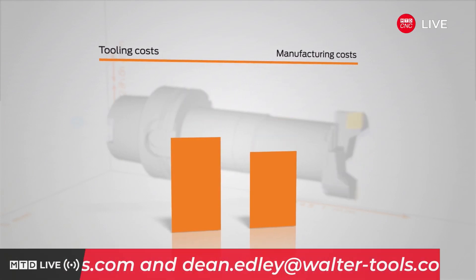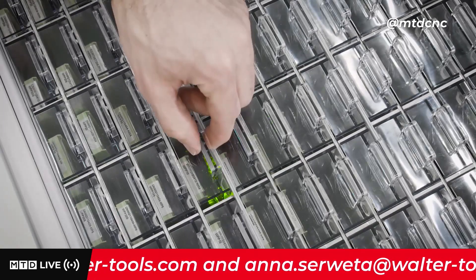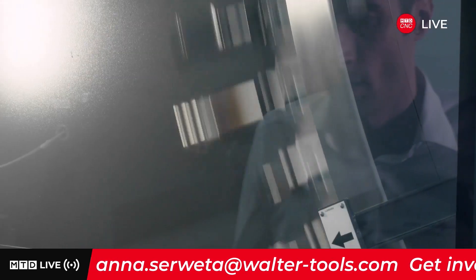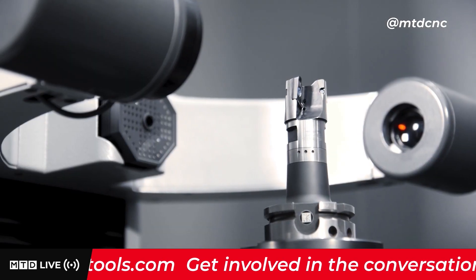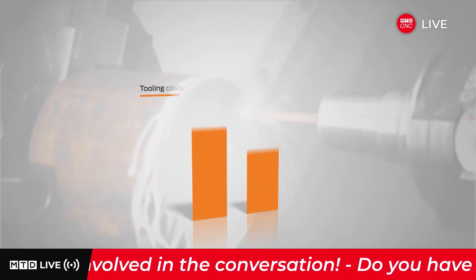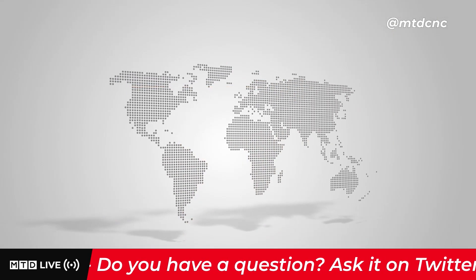With software solutions from TDM Systems you can minimize your tooling and manufacturing costs from design through to manufacturing on the machine. You create transparent and effective inventory management, reduce the variety of tool types, and achieve maximum efficiency when selecting tools. With optimum tool use, optimum tool logistics, and accurate tool data, you reduce your tooling costs by 20% and reduce your machine downtimes by 30%.